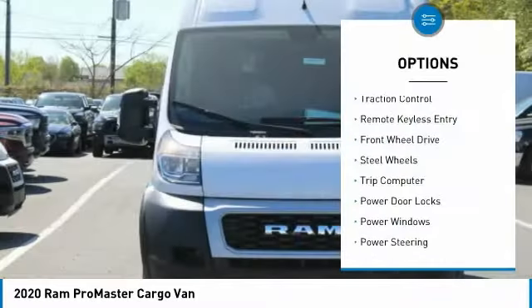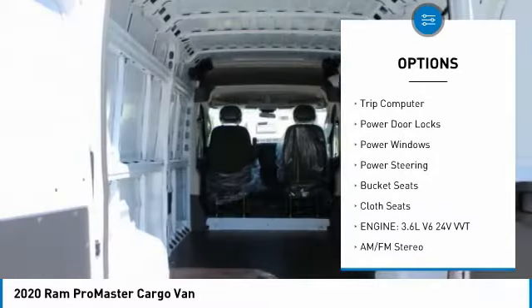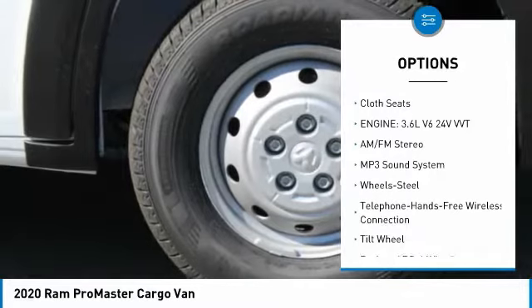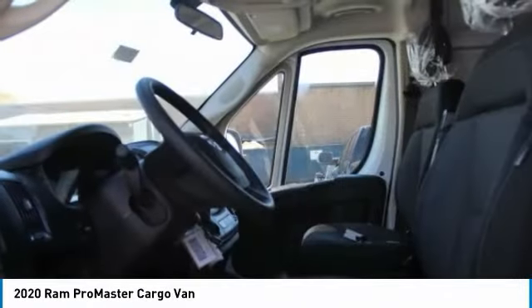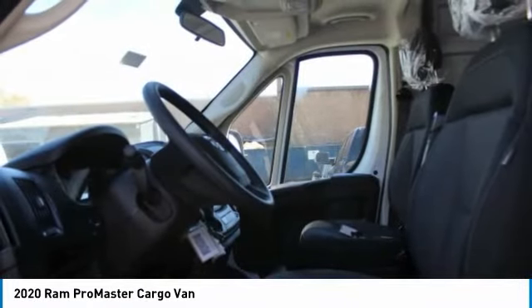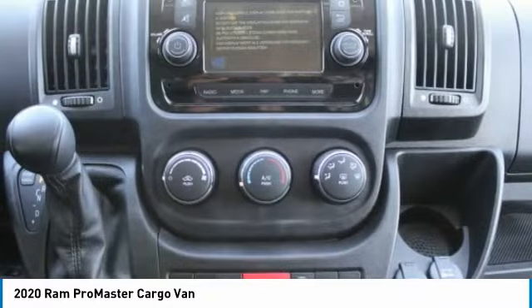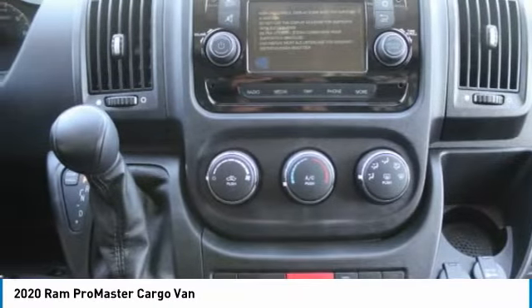Traction control, remote keyless entry, FWD, steel wheels, trip computer, power door locks, power windows, power steering, bucket seats, cloth seats. Take this vehicle for a spin and see why so many shoppers are now proud owners.